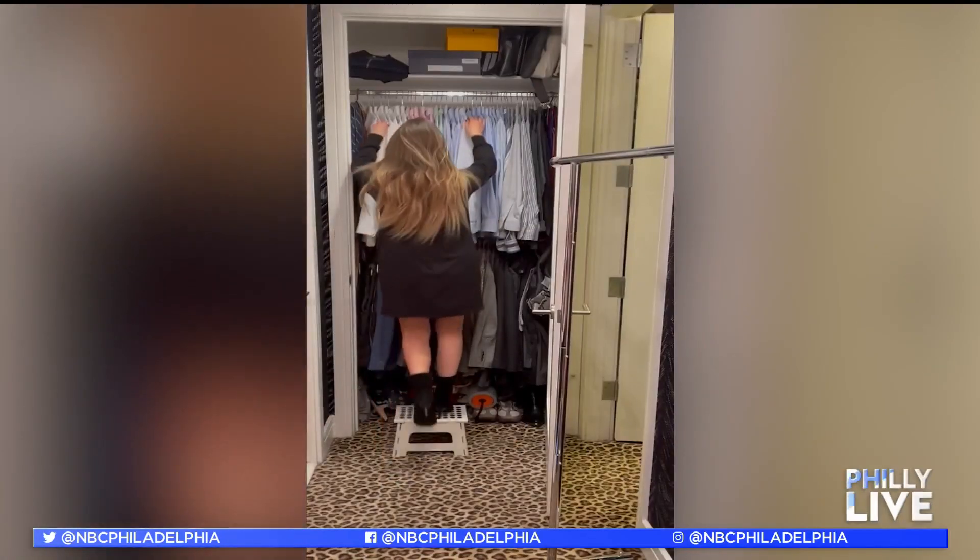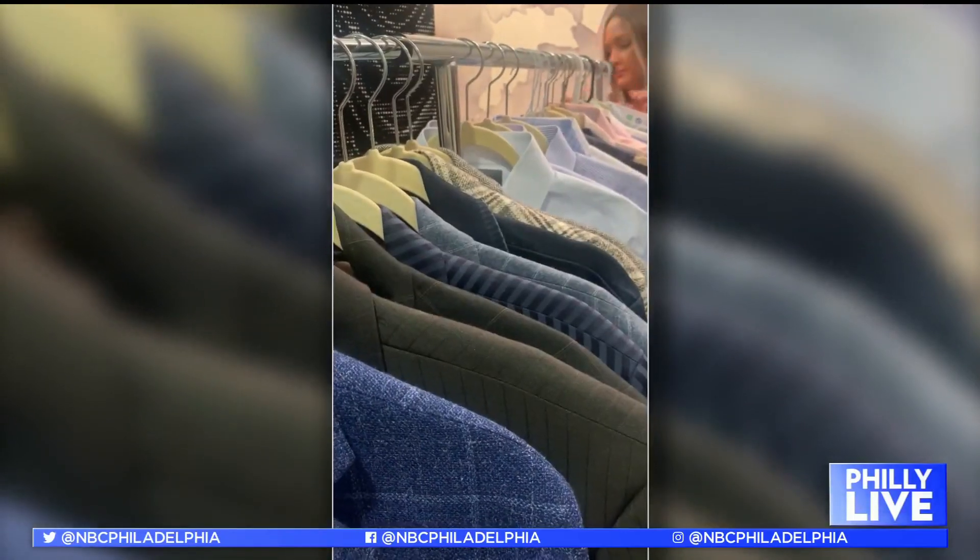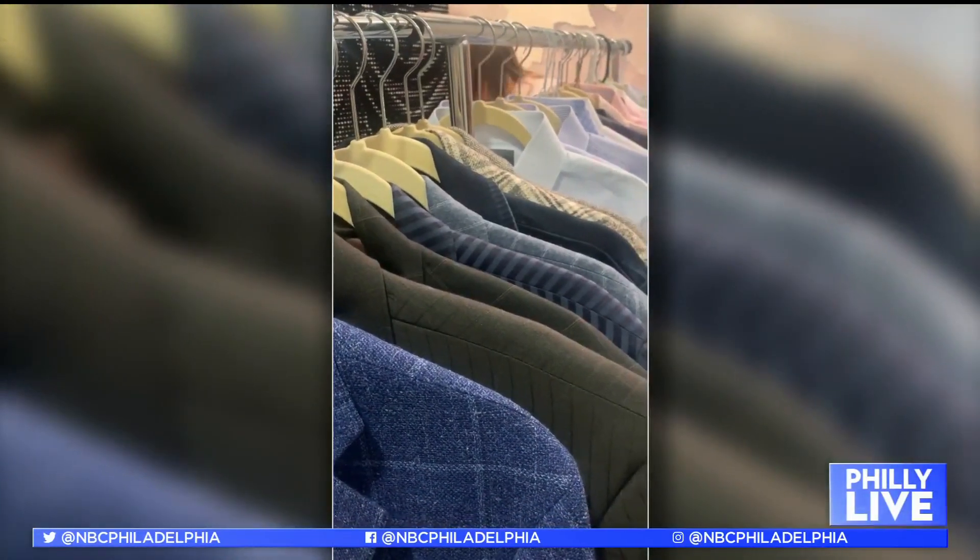Why do closets get so cluttered in the first place? Emotional hoarding. I can help anybody in the world clean out their closet, but when it comes to the simplest item, I have emotional bonds associated with something as simple as a tank top or a T-shirt. Emotional hoarding — I did not know what that was called, because I think I suffer from that.